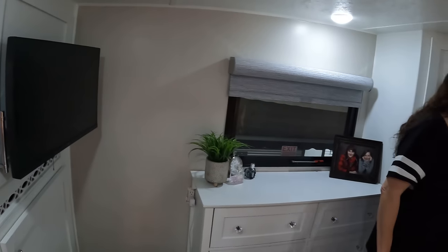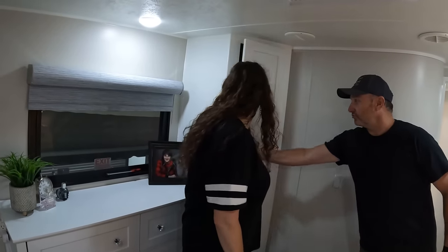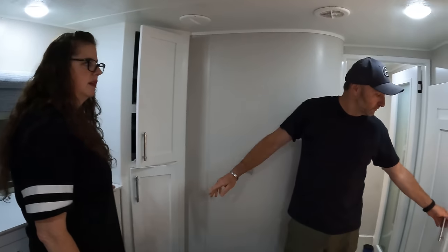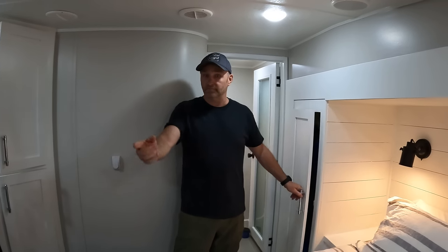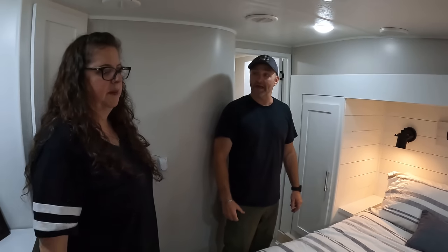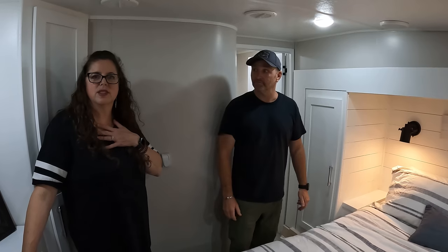There are little pantries throughout — hats, clothes, jackets — lots of storage. Everything is self-closing. This is just amazing.